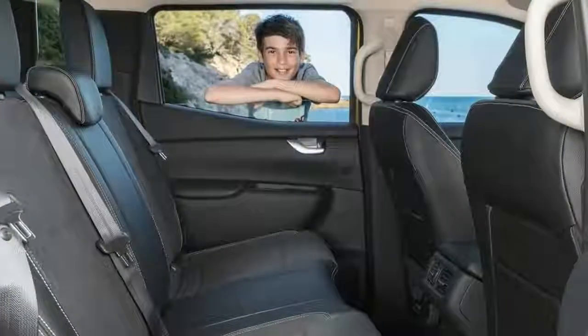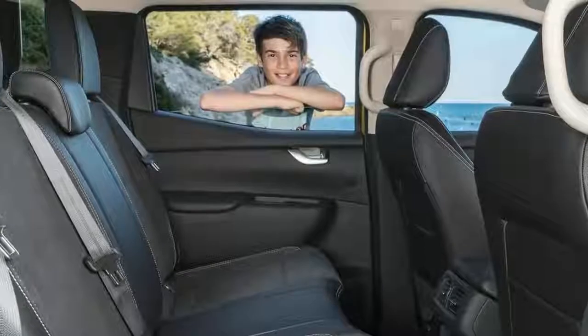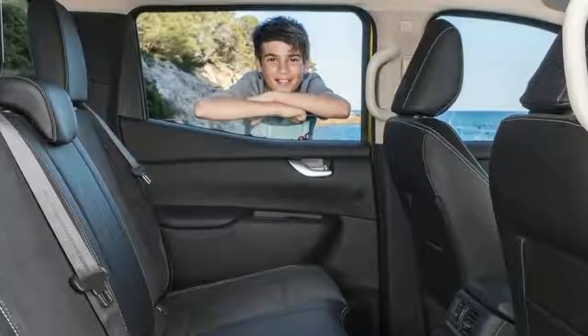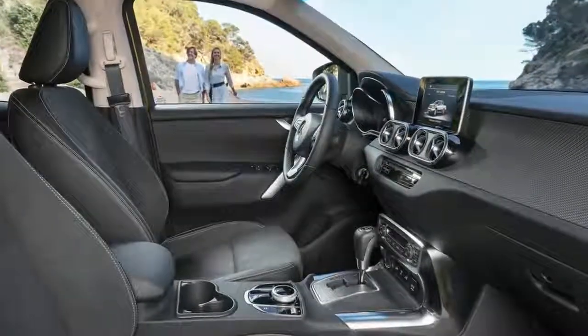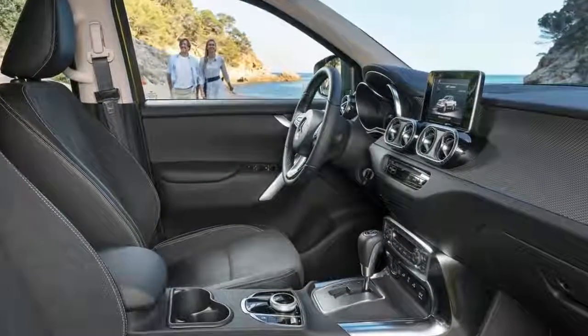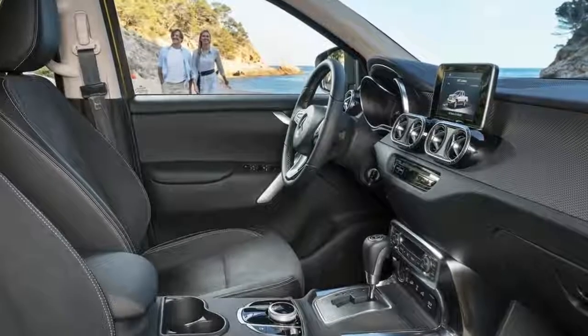After two years of announcements, concepts, reveals and passenger rides, we finally find ourselves on the opposite side of South America's Andes mountain range, in Chile, to drive the X-Class.